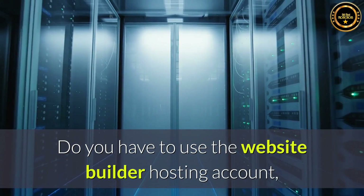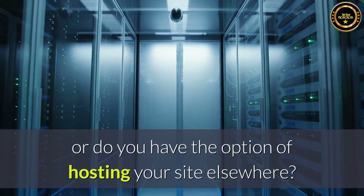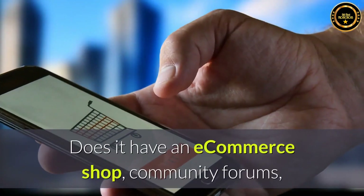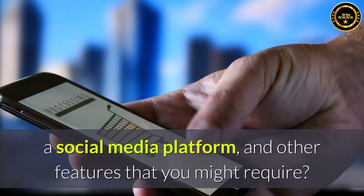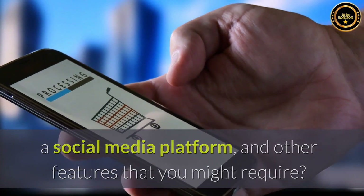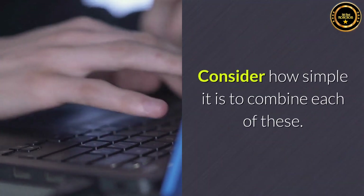Do you have to use the website builder's hosting account, or do you have the option of hosting your site elsewhere? Does it have an e-commerce shop, community forums, a social media platform, and other features that you might require? Consider how simple it is to combine each of these.